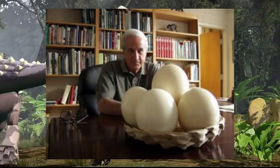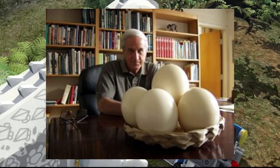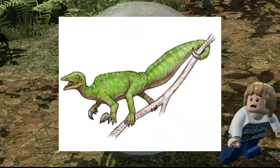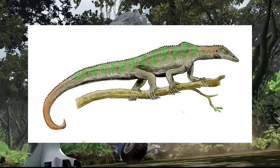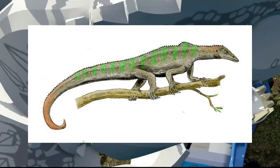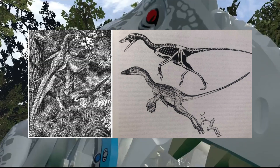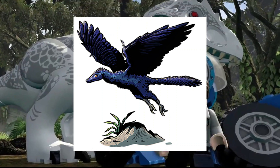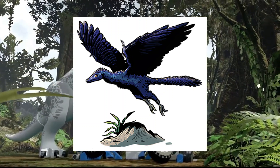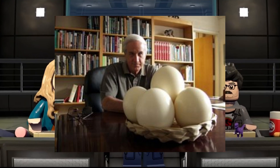Alan Feduccia was a prominent paleo-ornithologist known for his controversial stance on the relationship between birds and dinosaurs, a view adopted by the BAND movement. He fiercely opposed the theory of avian evolution from theropod dinosaurs, proposing instead that a drepanosaur — a Triassic reptile with a lizard-like body and bird-like beak skull — was the potential origin of birds. According to Feduccia, drepanosaurs evolved flight through tree gliding. He also suggested that many iconic bird-like dinosaurs, including Archaeopteryx, were incapable of flight. Over time, his perspectives have been widely discredited and are now considered pseudoscientific.